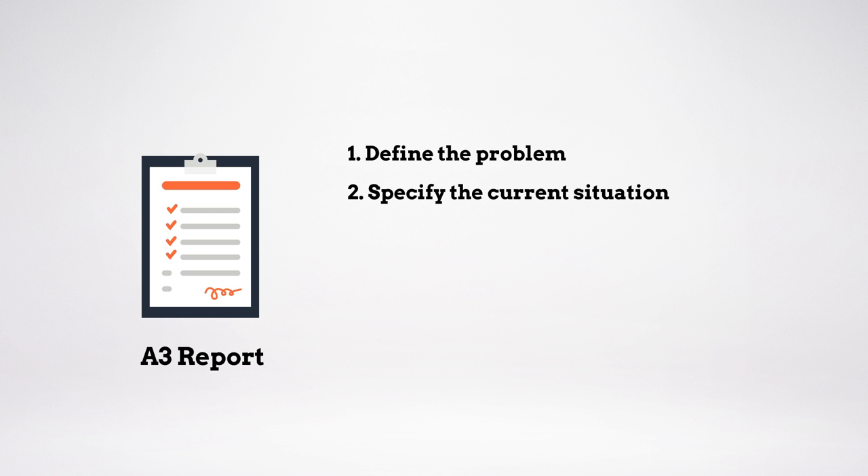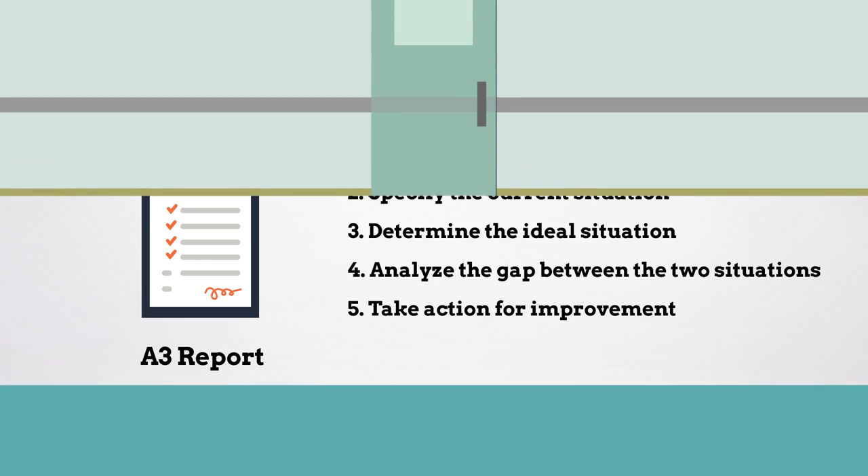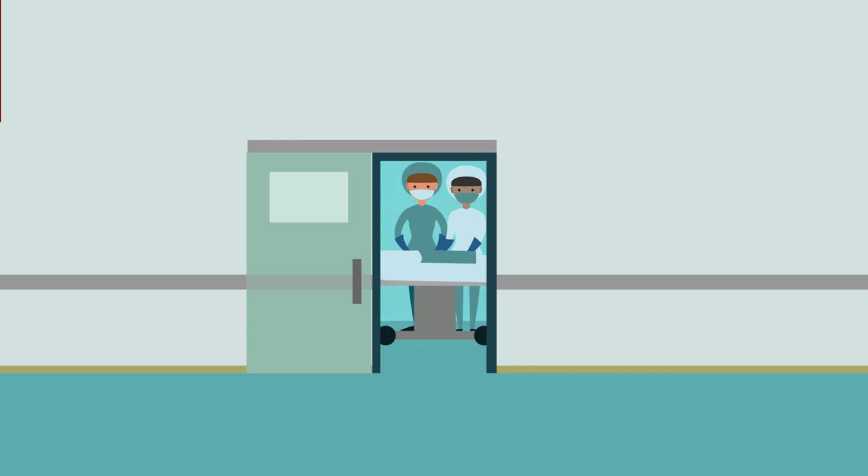The five steps are: define the problem, specify the current situation, determine the ideal situation, analyze the gap between the two situations, and take action for improvement. By adapting this process to their operating room environment, the surgical team identified three main causes of traffic during surgery.